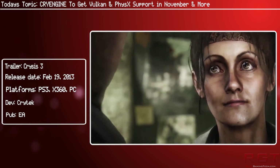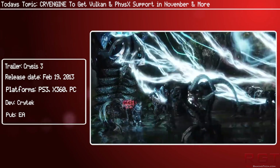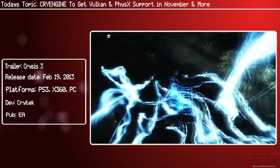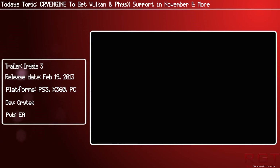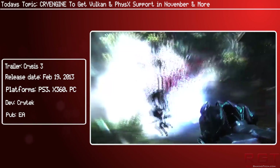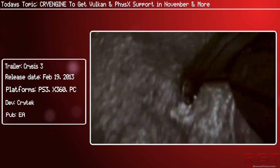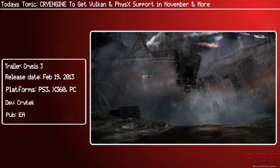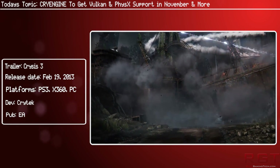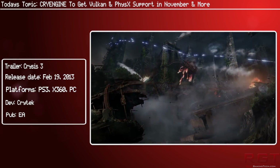This does actually have a big potential impact on Star Citizen, as that game is using CryEngine. Whether or not Star Citizen ends up using these new features remains to be seen — probably not — but it is potentially there for the developers over at Cloud Imperium to actually include some of these new features that will be coming to the engine.